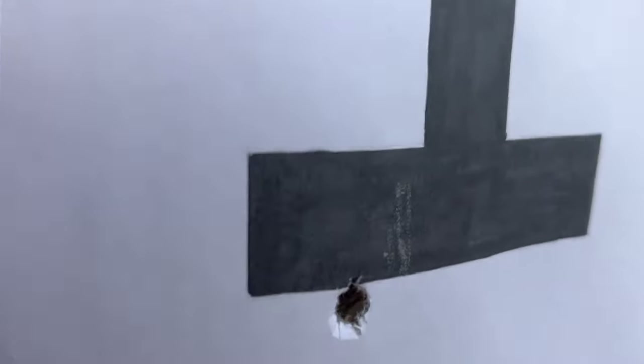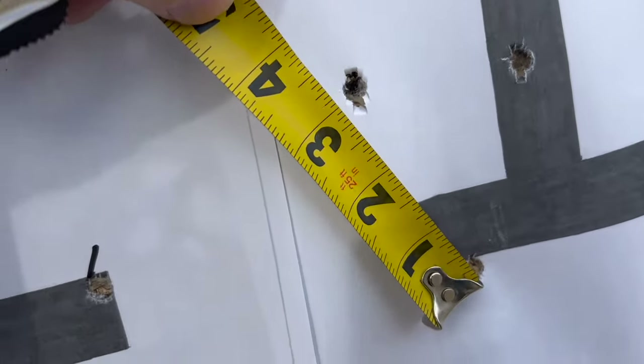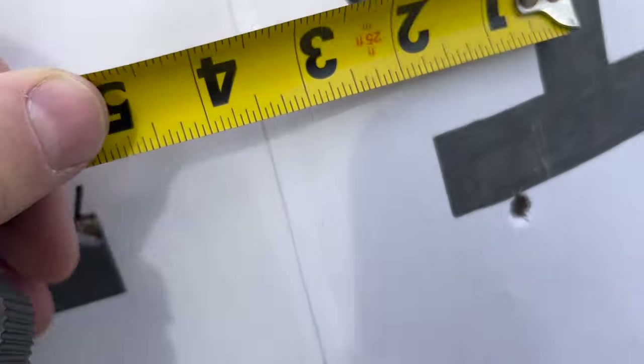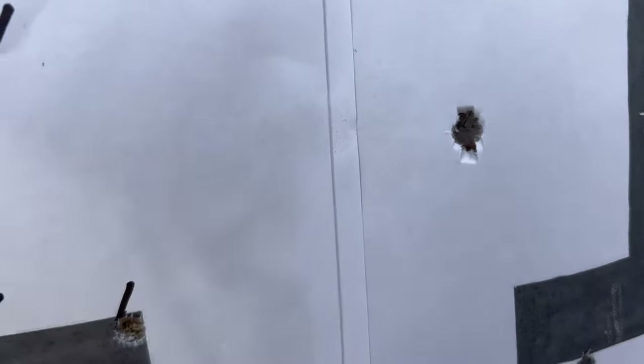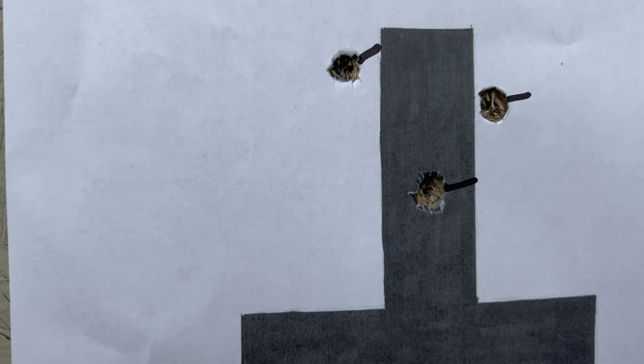All right, walk them out and have a look. Of course, the wind just started howling in about the last 30 seconds. We'll go check out the group. That's about another three-inch group. We've got one, two, three — three shots, three inches. That's about what that one is. Not sure how that one turned out so good.